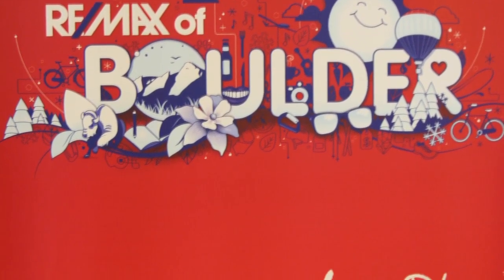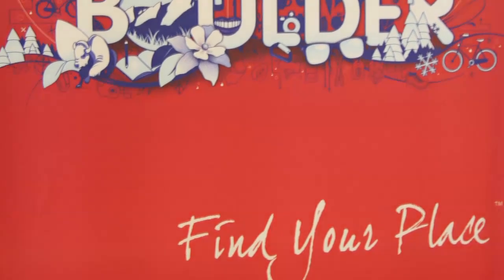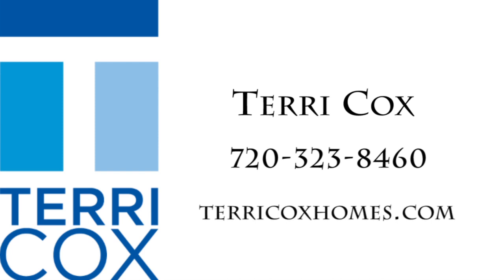It's just a really good neighborhood between its location, its price, and the lifestyle that you get from living in Boulder. For more information or to schedule an appointment with Terry, call 720-323-8460 or visit her website TerryCoxHomes.com.